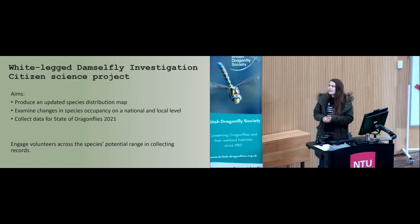The citizen science project started being thought about in 2017, just after I started. Some of our county dragonfly recorders were getting concerns about a lack of recent sightings along some of the waterways that made up the species' core range. The aim was to update the species distribution map, examine changes in species occupancy — that's the geographic area a species occupies year on year — at a national and local level, and collect data for the upcoming State of Dragonflies 2021 report. To do this, we were looking to engage volunteers across the species' range, raising awareness about the species and its habitat, and teaching members of the public how to identify the species, record it, and submit their records to the BDS.